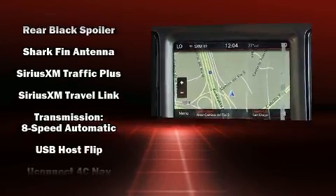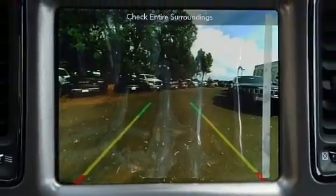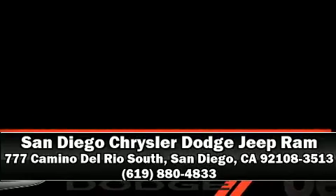Electronic Stability Control stands out as a technologically savvy innovation, keeping you better connected to the road. Please don't hesitate to give us a call.